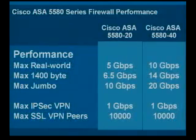Let's take a closer look at its performance characteristics. The ASA 5580-40 delivers 10 gigabits per second of real-world HTTP throughput and up to 20 gigabits per second of jumbo frame throughput for data-intensive applications such as storage area networking. The Cisco ASA 5580-40 also offers high-density SSL and IPSec VPN services, delivering 1 gigabit per second of IPSec throughput and supports up to 10,000 SSL or IPSec VPN connections. Customers can take advantage of the built-in VPN clustering and load balancing services and scale to 100,000 users by putting 10 of the Cisco ASA 5580s into a cluster.